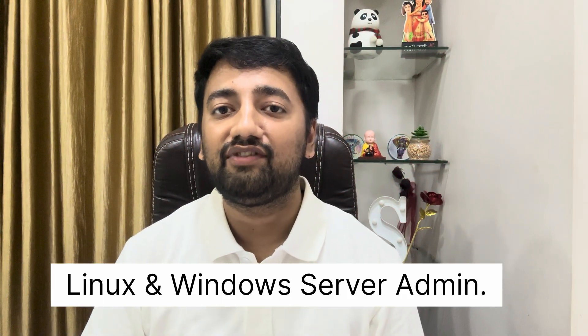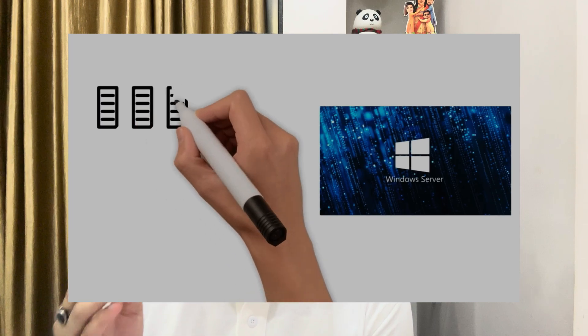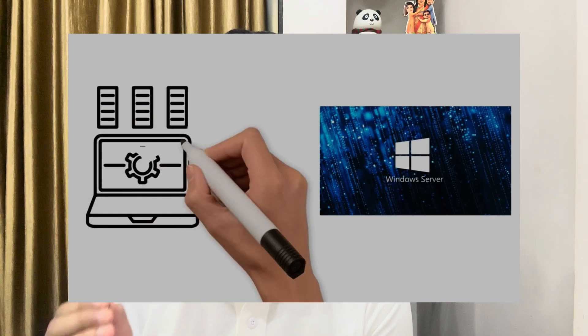Skill 2: Linux and Windows Server Administration. Many PSU banks don't outsource everything. IT officers manage internal servers, apply patches and check logs. You can start with Linux commands, file permissions, SSH and cron jobs. In Windows Server, learn about Active Directory, Group Policy and Patching. Pro Tip: Set up a virtual box to get real hands-on practice. You will gain confidence by working with real-world environments.